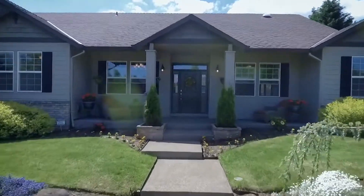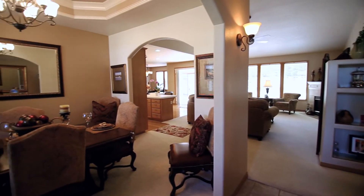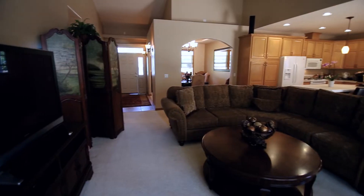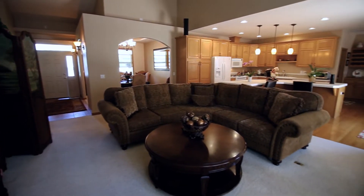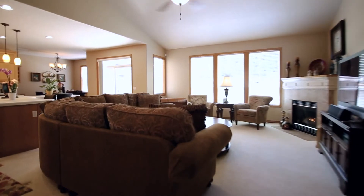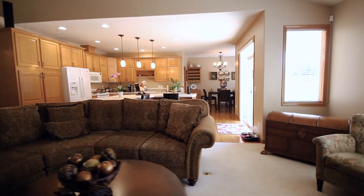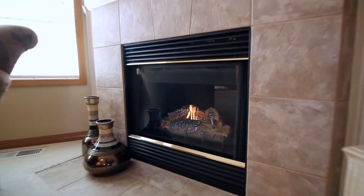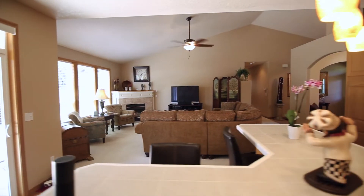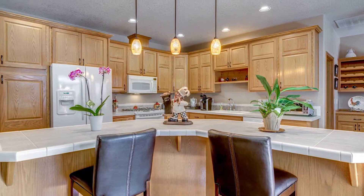Heading inside, you'll discover a spacious inviting home with 9-foot ceilings, fresh interior paint and both formal and informal spaces. The open concept floor plan features vaulted 15-foot ceilings in the great room. The delightful kitchen has plenty of storage space and a large island.